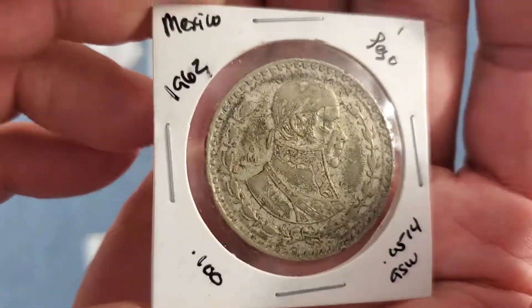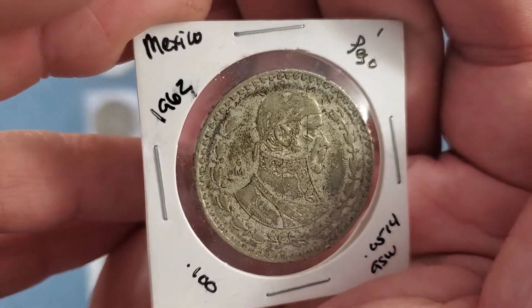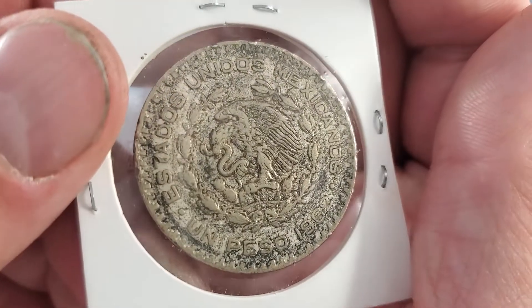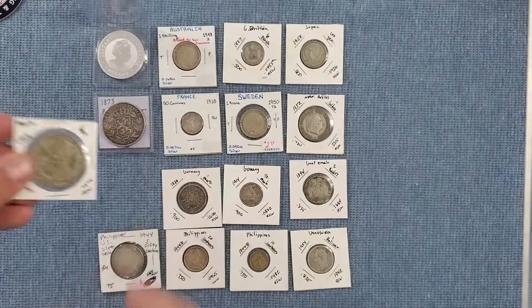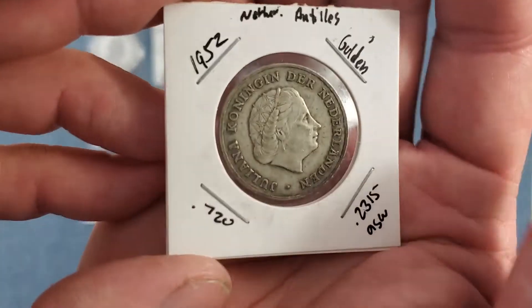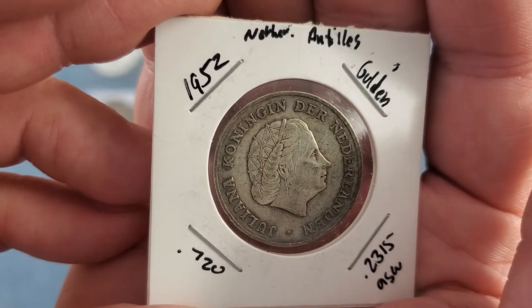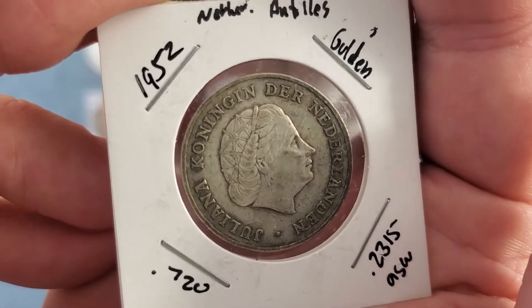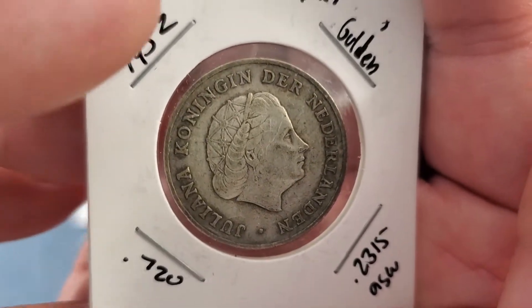Now this is a large coin — a lot of you are probably familiar with this. It is only 10% silver though — that's an un peso from Mexico. Next we have Netherlands Antilles, 1952, one gulden, 72% silver. Sorry for that joke.